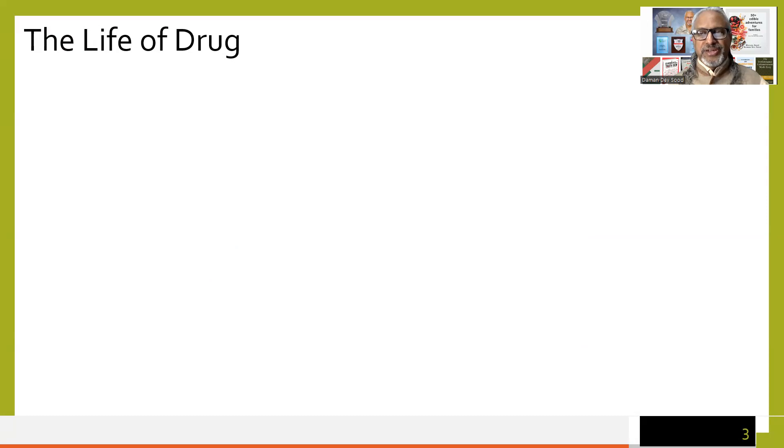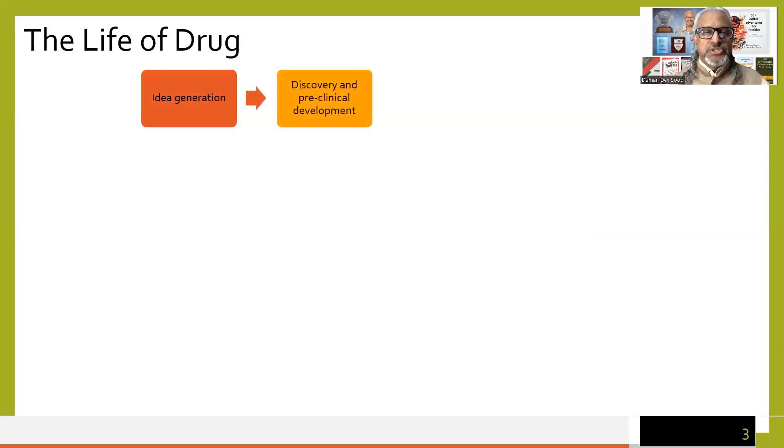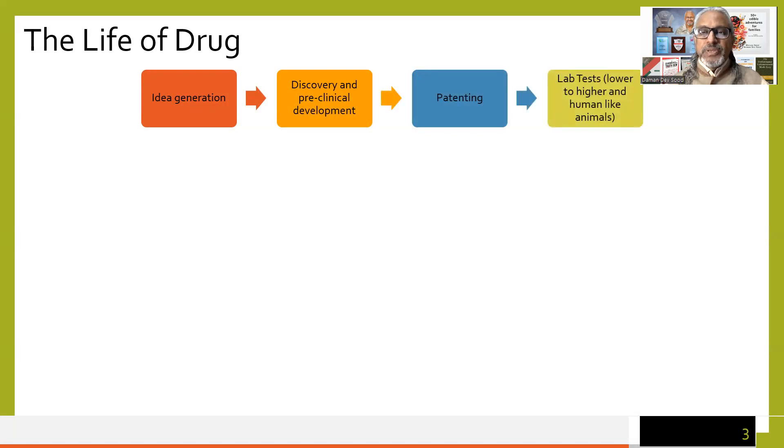Let's have a look at the life of a drug. It is a costly business — the estimated investment in producing one drug is from one billion to three billion dollars. Here is the life cycle of a drug: from idea generation to discovery and pre-clinical development, to patenting, moving to lab tests from lower to higher and human-like animals, and then clinical trials start.